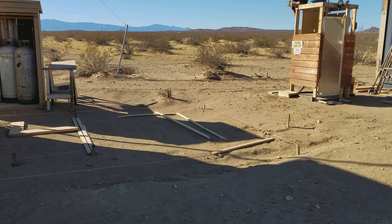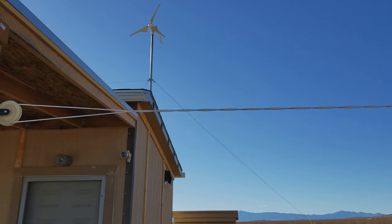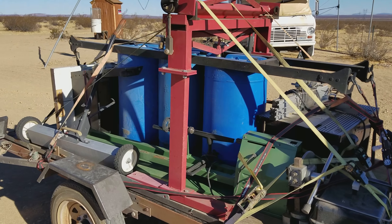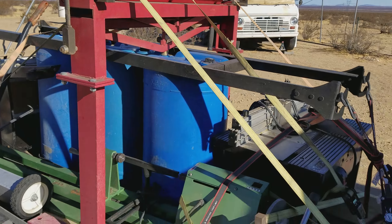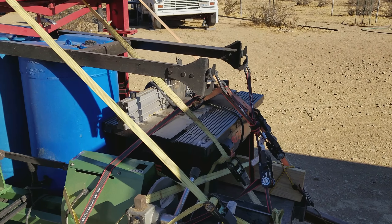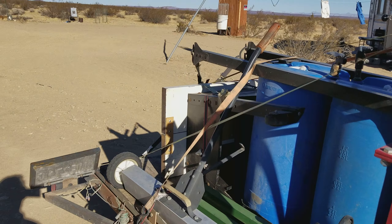A couple of boards blew around right there and the clothesline got all twisted up from the clothes that were hanging on it. What you're looking at here is the trailer. I brought up a bunch of tools on this run. That's my metal brake in the red there, my wood lathe in the green down there, a little barbecue, and my router table over there.